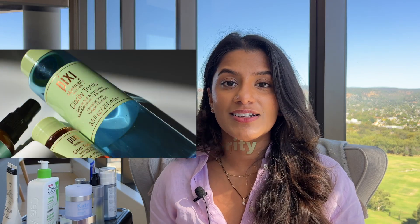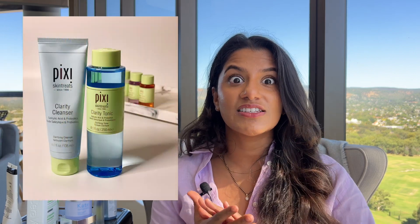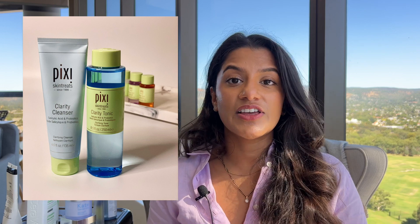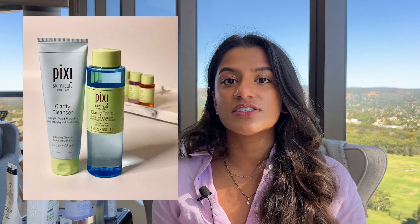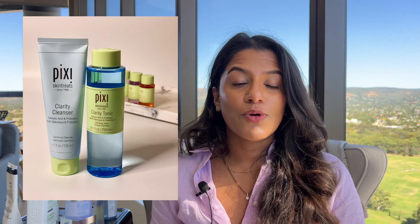The next one is the Pixi Clarity range. I've used the cleanser and the toner from this range. The toner is very similar to the Medicaid toner — much lighter and more gentle than the Paula's Choice one. They also have this cleanser, which is delightful. It's a cleanser you can use every day. I'd still build up to that usage, but it's much more gentle than the toner, probably because it's not a leave-on product. So if you're worried about irritation or dryness, definitely start with the cleanser. Both of these Pixi products are £18, so a little more affordable. If you're a teenager looking to get into skincare and you suffer with acne or just get the odd spot, the Pixi range is a great place to start.